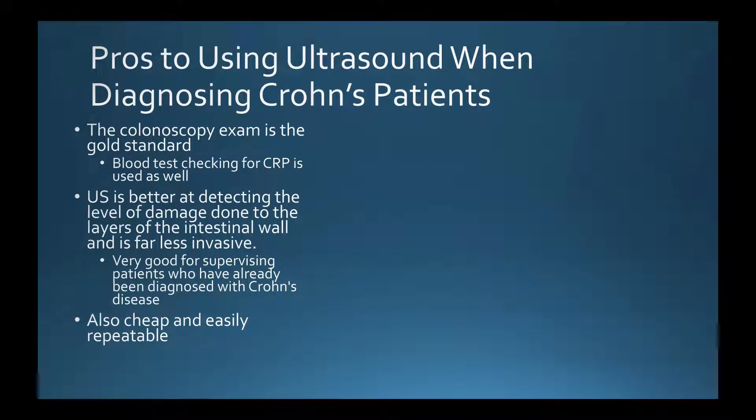So why should people use ultrasound when diagnosing or checking for Crohn's? In most cases, a colonoscopy is used to diagnose patients presenting with Crohn's symptoms, along with a blood test to check C-reactive protein levels, since high C-reactive protein generally supports a Crohn's diagnosis. However, once a patient has been diagnosed, you don't want to use a colonoscopy for every follow-up checkup.